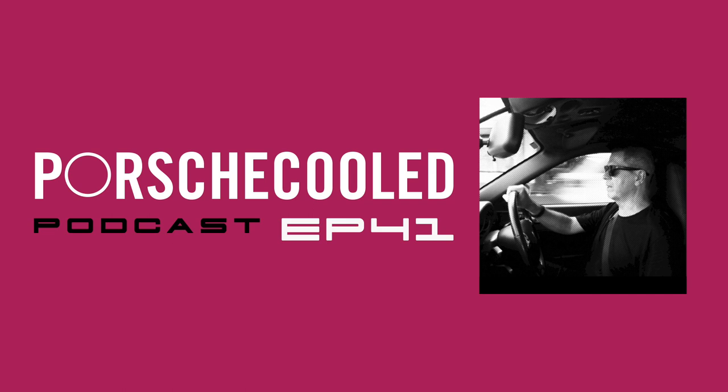Good afternoon, everyone. Welcome back to another Porsche Cooled Podcast. This is the Owner Stories episode, number three, and I'm really looking forward to this episode. Every Porsche tells a different story, and each owner has a story to tell — that's what the Owner Stories of the Porsche Cooled Podcast is all about.